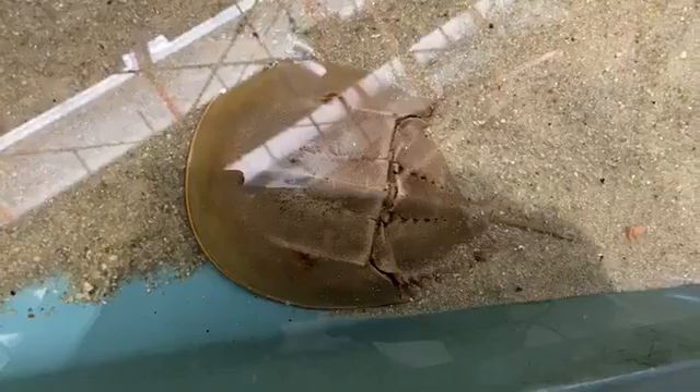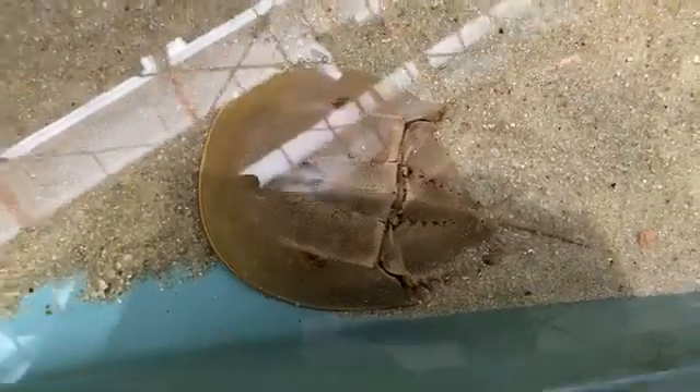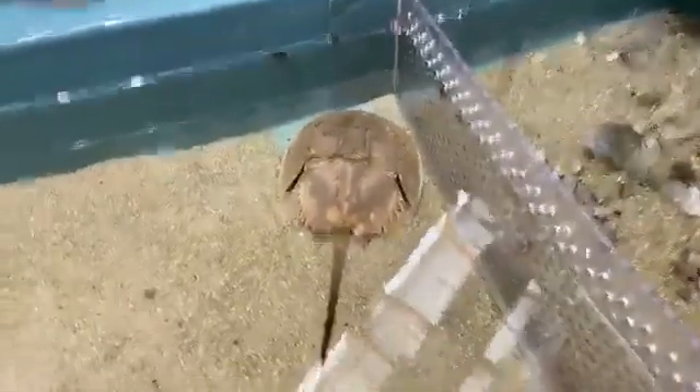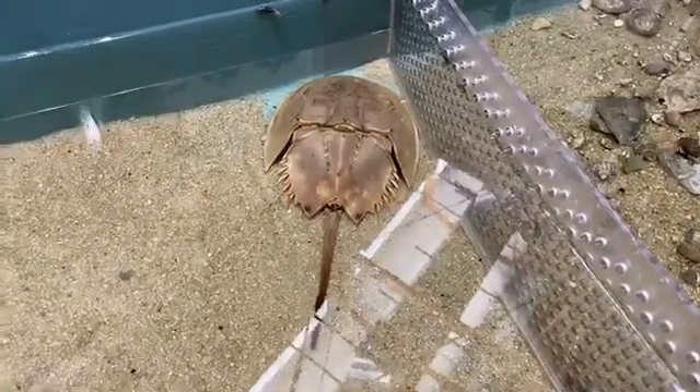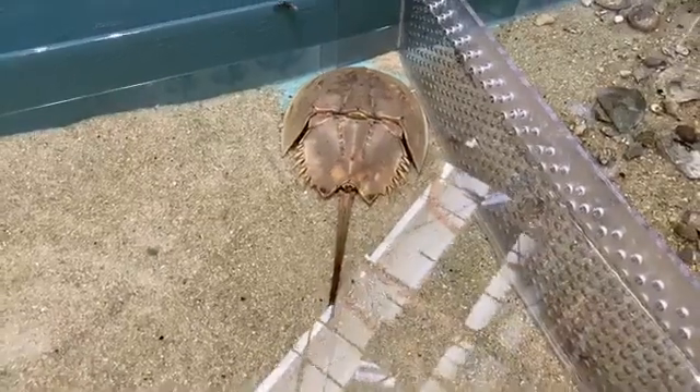We'll be posting more information about that later on. These are Atlantic horseshoe crabs we have here, two of our females we have in our touch tank. These are not fully grown females — they are juveniles, babies. They reach full-grown size around 10 years of age, and they live for about 20 to 40 years.